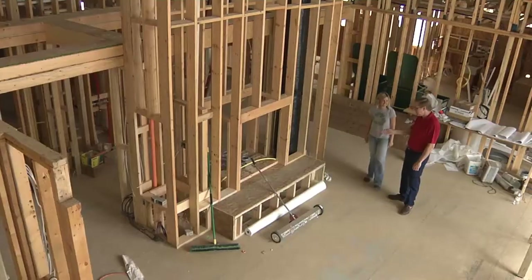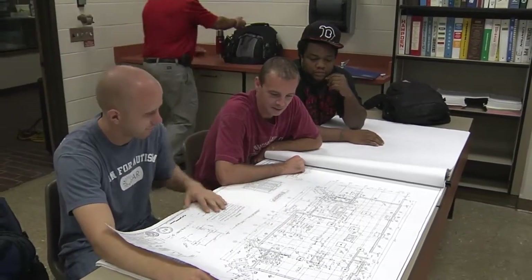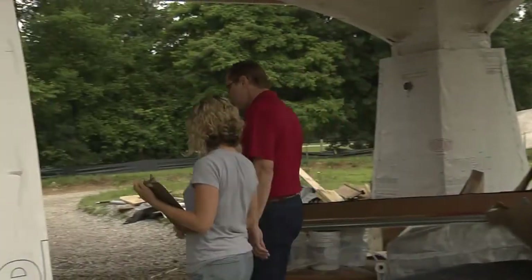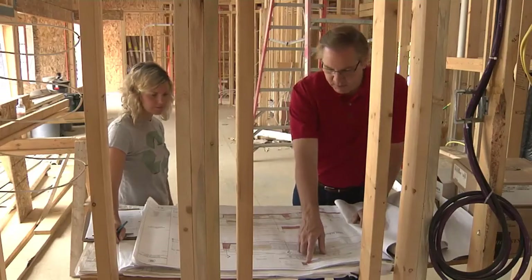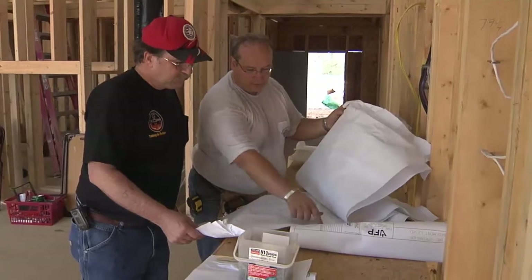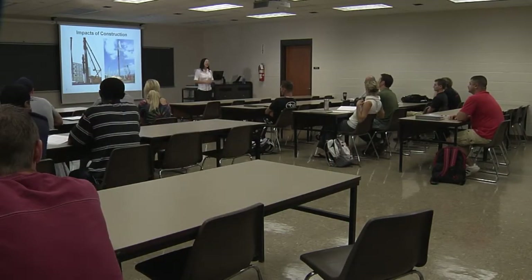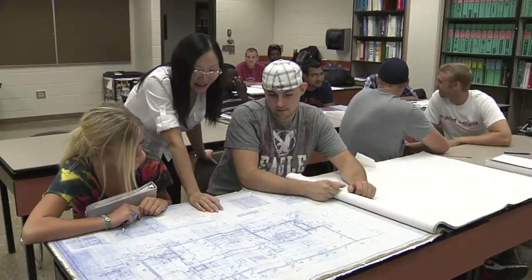Early on we wanted to integrate this as a living laboratory for students. We approached the students at Ohio State to see if they would help us assemble the green program. We needed their help as much as they needed to learn from us. My role was to act as a liaison between the homeowner, the project, and the students, and help divide the class into two teams — one for NAHB certification and one for LEED certification.